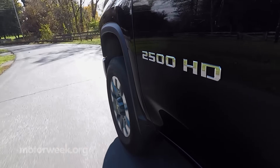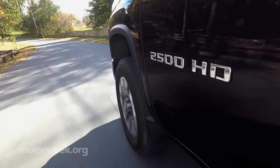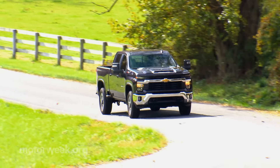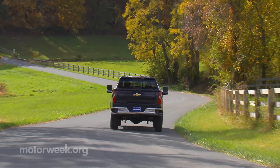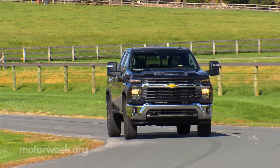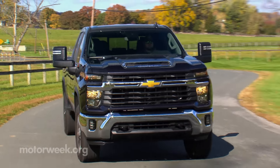Improved tech includes adaptive cruise control that takes the weight of your trailer into account, enhanced transparent trailer which allows you to now virtually see through gooseneck and fifth wheel trailers, enhanced blind zone alert that recognizes your overall length with trailer, and updated alerts that let you know if you're hauling or towing above the gross combined weight rating.